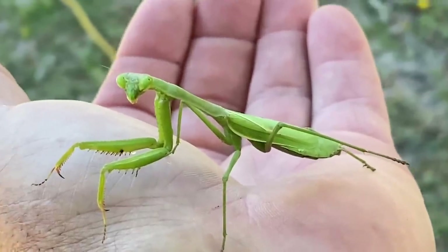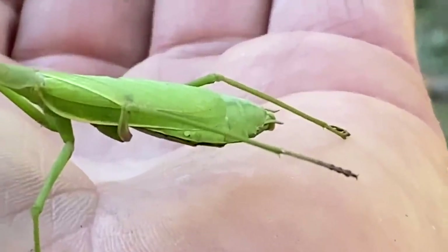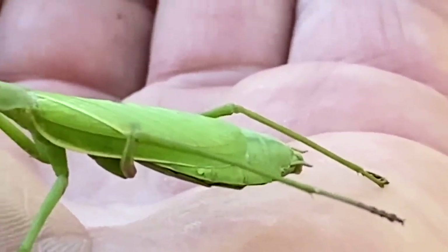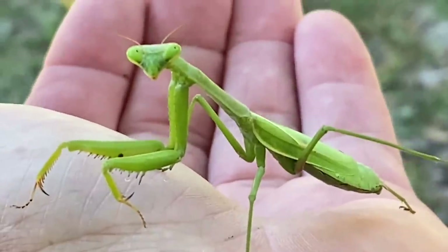There was some wind today. Oh, you look like a leaf, don't you? Beautiful. Praying mantis. This is a good time of year to observe them.